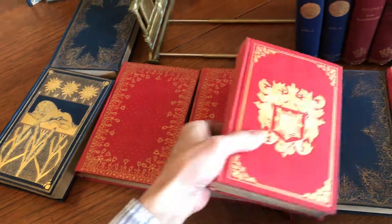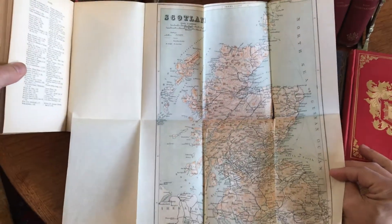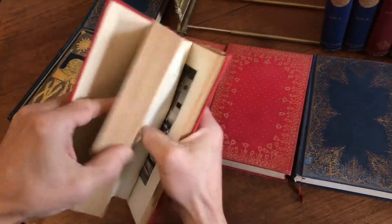And here's the second volume. Again, a large folding color map at the rear. Looks like that has a little split in it, but that's of no consequence.